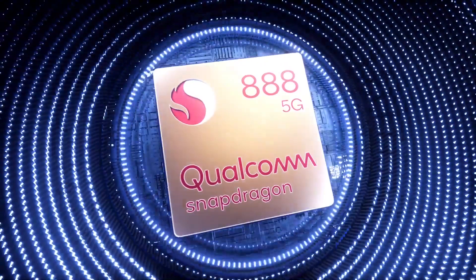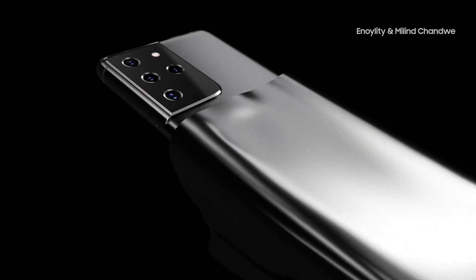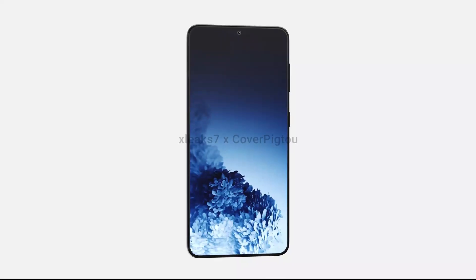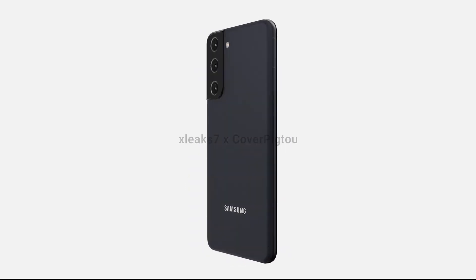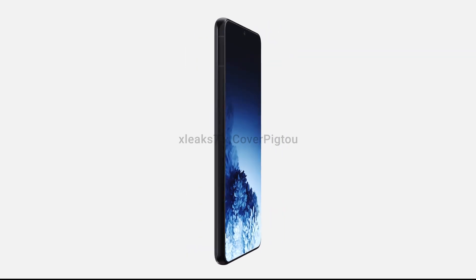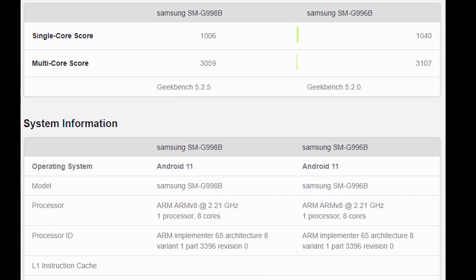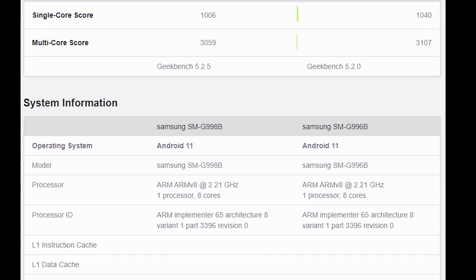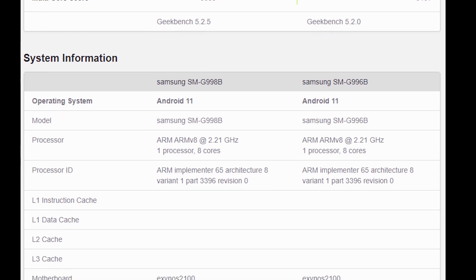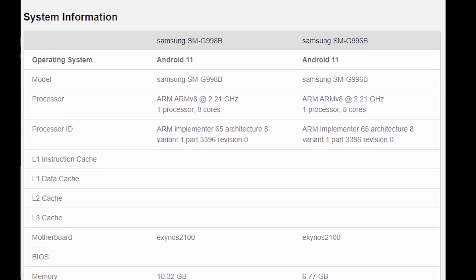While we are waiting for the Exynos 2100 processor announcement, another leak has surfaced online courtesy of the Twitter account Ice Universe. According to this benchmark listing, it showcases the S21 Plus and the S21 Ultra benchmarks for the upcoming Exynos 2100 processor. The Geekbench listing gives us the detail that both devices are coming with similar scores, with the key difference being RAM — the Galaxy S21 Plus comes with 8GB of RAM and the S21 Ultra comes with 12GB of RAM.